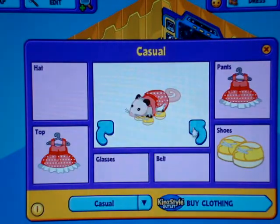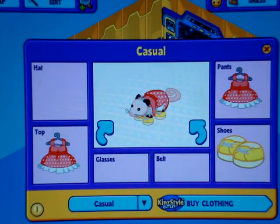This is what she looks like online. She's wearing a polka dot red dress and some yellow sneakers.